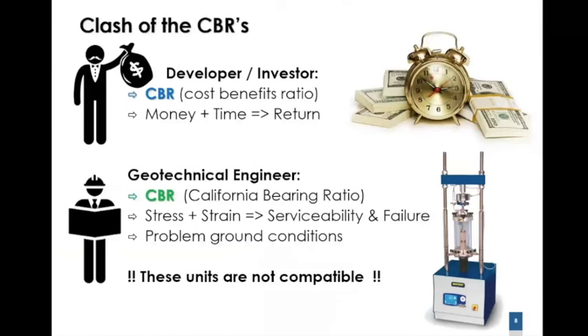And this is where the problem starts. Whether you are a developer or a geotech practitioner, it's all about the CBRs. If you're the developer or investor, your CBR is the cost-benefit ratio — you have money and over time you can generate return on your investment. As a geotechnical engineer or practitioner, you also have CBRs — California bearing ratio. You look at stress and strain and translate that into a serviceability or failure state design, and you have to consider problem ground conditions. The challenge is that these metrics are not compatible, and that's where things go wrong.